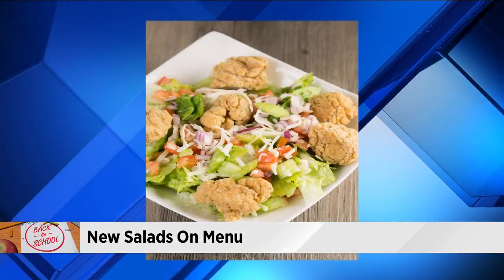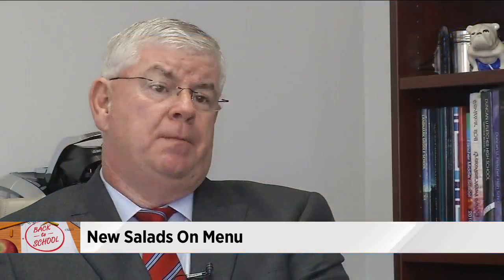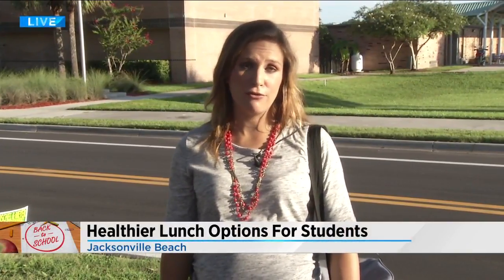As far as payment, here's how that works. Parents can find the menus online and can still deposit funds into their account. This year, 117 schools will be doing CEP, which means students at those schools will not have to pay for breakfast or lunch. You can go online to your school's particular website to look that up, or just call the front office and they will let you know.